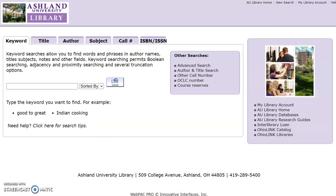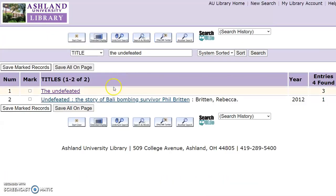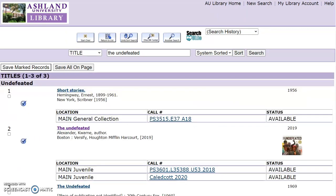If you're looking for a specific book, such as the 2020 Caldecott Award winner, The Undefeated, select Title and enter the information. Four entries were found. The first has three, and the second has a single entry from a book published in 2012. Since we know that The Undefeated was published in 2019, we'll select the first grouping. The second book displayed is The Undefeated by Kwame Alexander. Select the title to view the record.